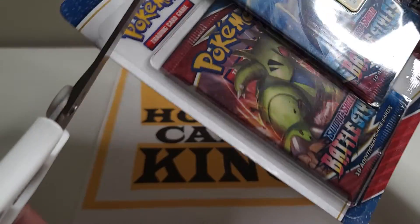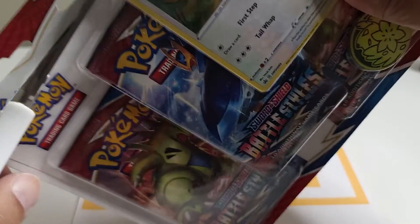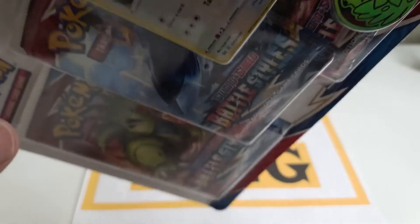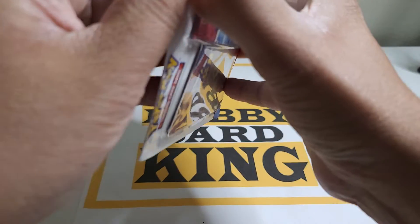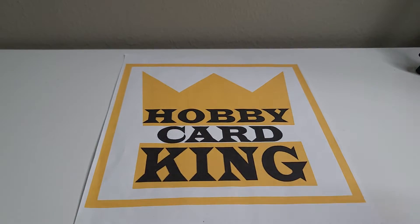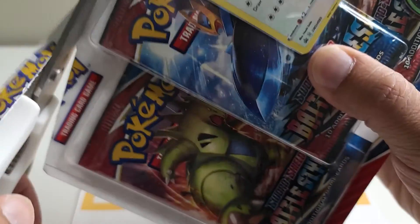Let me know in the comment section: have you been going out to Walmart to buy more cards? I've been seeing a lot of cards at Target because they're restocking a lot of sports cards and Pokemon cards. I went to Walmart and was able to get my hands on these, so let's check it out!